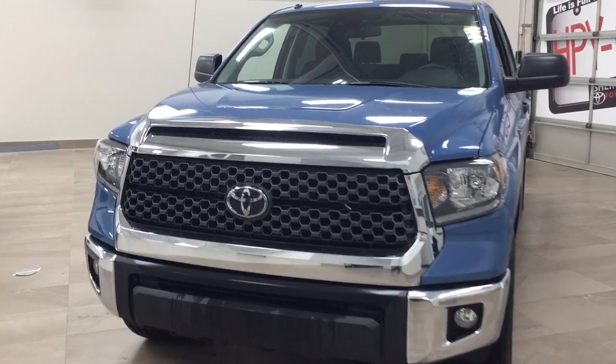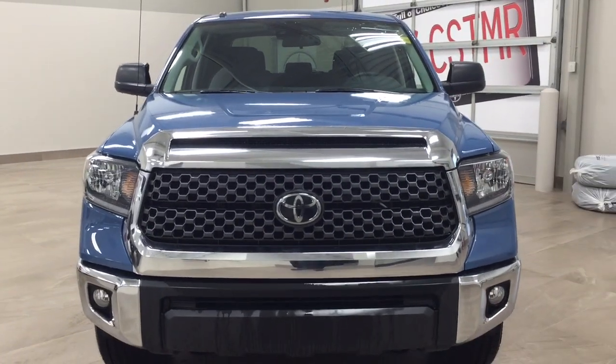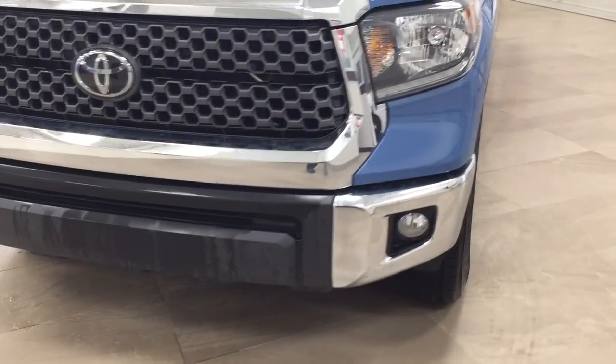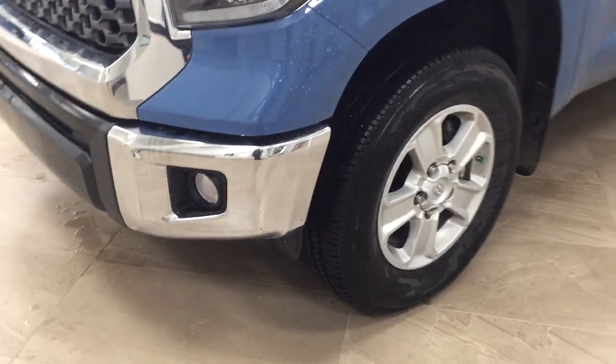A couple of the exterior features you will see on this Tundra are its daytime running lights as well as its fog lamps. Taking a closer look on the side, you have your 18-inch wheels, and up top you have your foldable mirrors as well as heated mirrors. The color we're looking at today is blue.